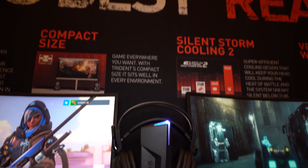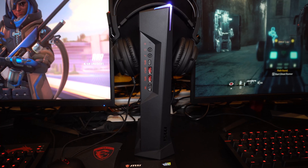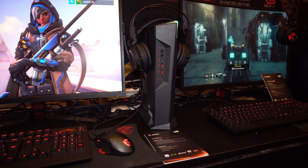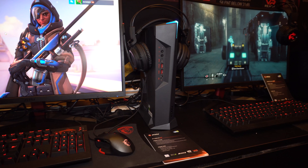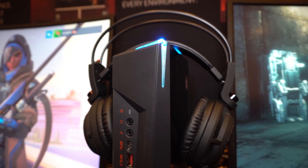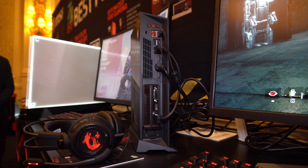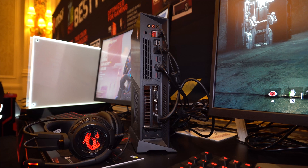Next up is the Trident — my personal favorite. Anyone who doesn't know about the Trident might consider it a console box, but it isn't. It is a totally full system MSI gaming desktop. The Trident 3 is the world's smallest VR-ready gaming PC.